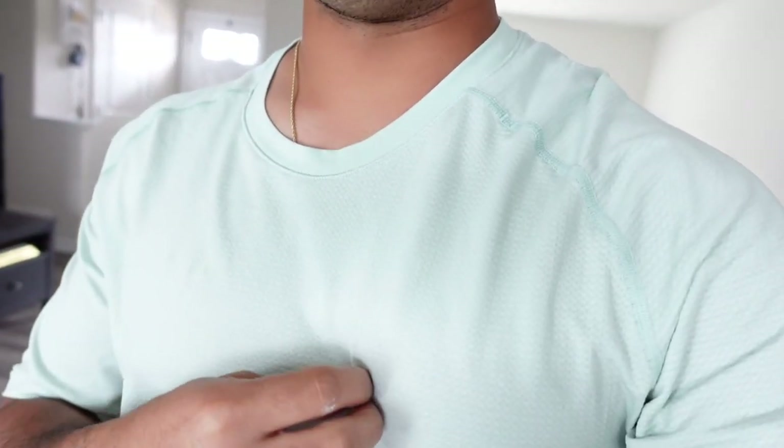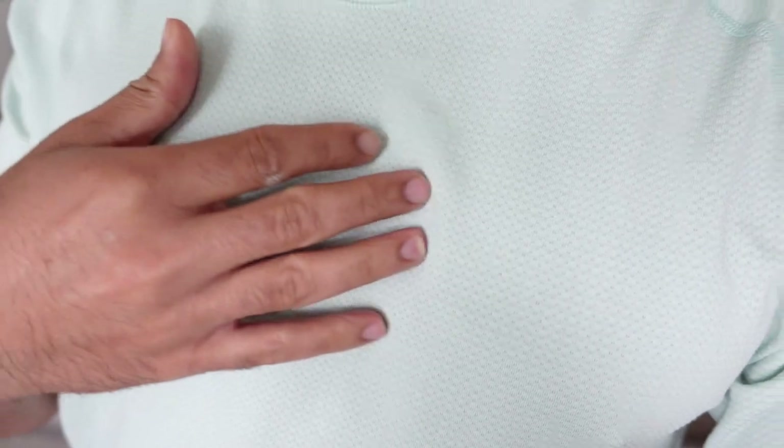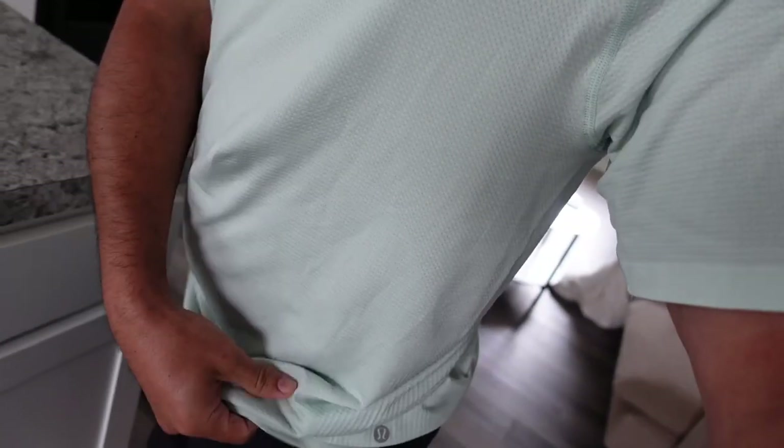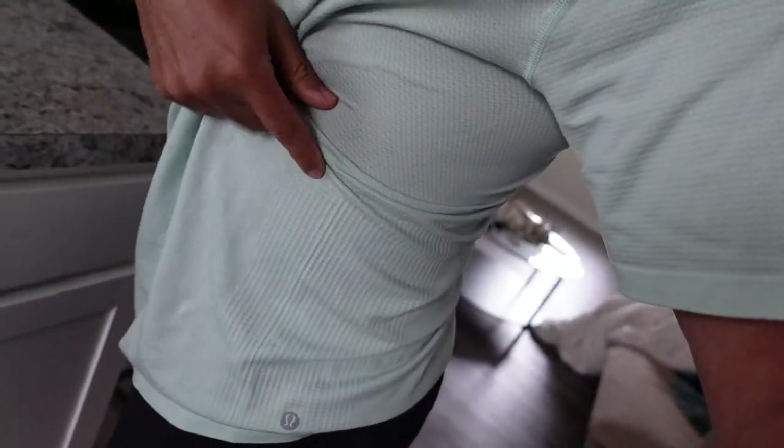Wow, let me tell you guys — are those not the best colorways ever? They've got some crazy tie-dye ones too, which I'm definitely gonna cop. Your traditional Adidas or Nike t-shirts are going to be about $40 to $50, so this is a really good bargain. I love the breathability — look at the mesh material they use all over the t-shirt.